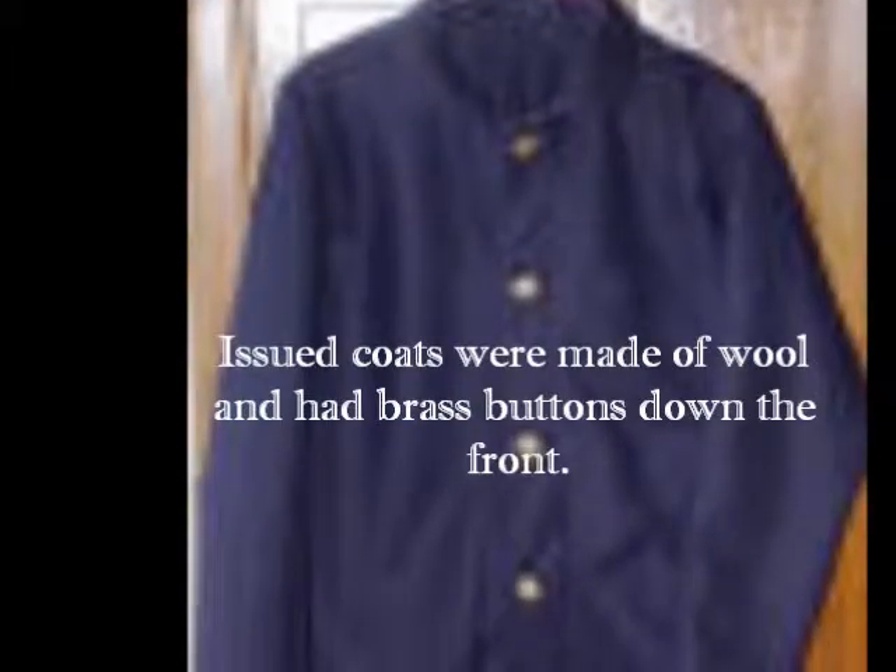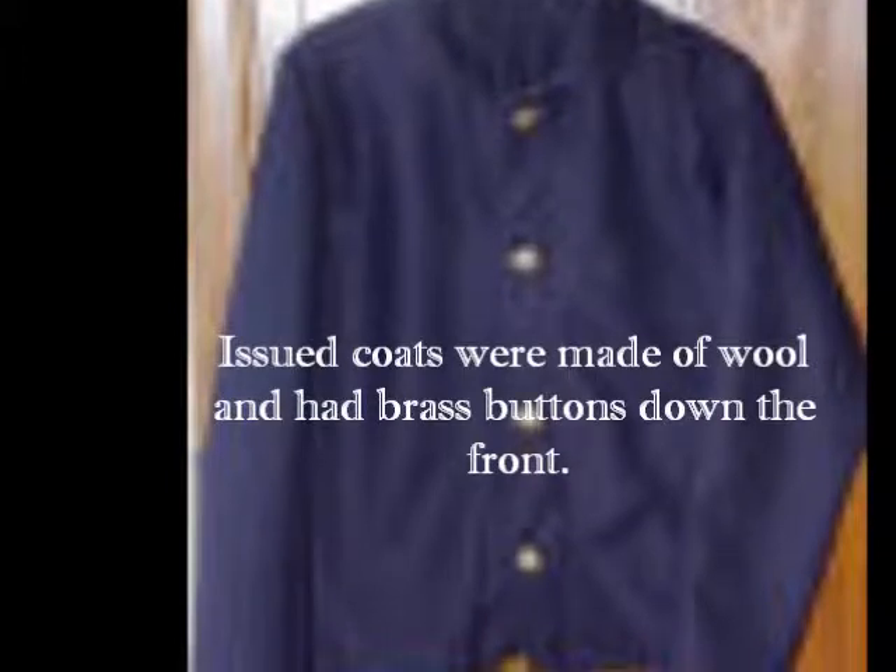The old sack coats were considered old-fashioned in everyday civilian life, but they proved to be cheap to make and durable.